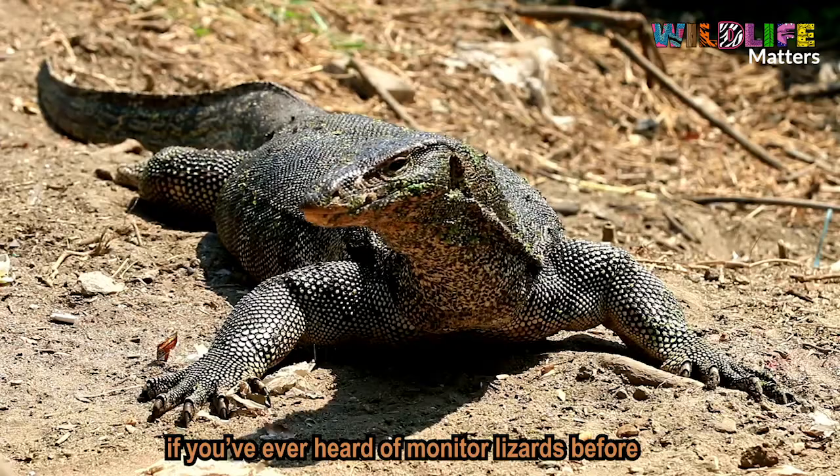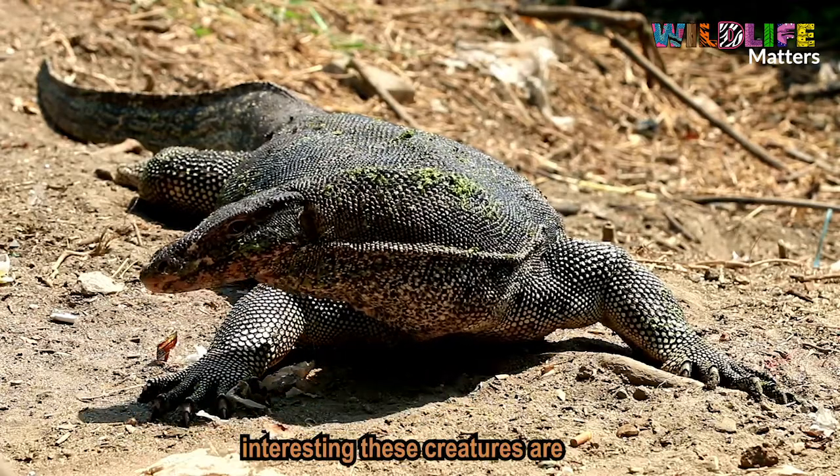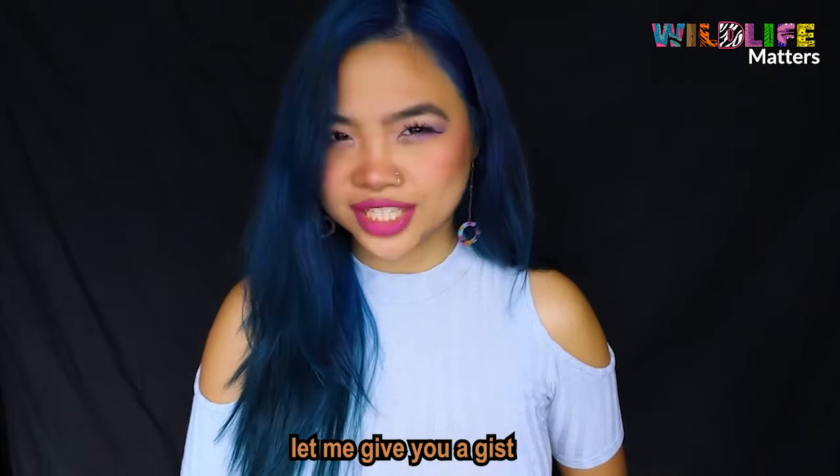Hey, it's Jazz and this is Wildlife Matters. If you've ever heard of monitor lizards before, then you probably already know how amazing and interesting these creatures are. But if you don't yet, then let me give you a gist.